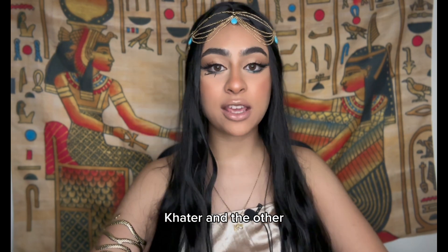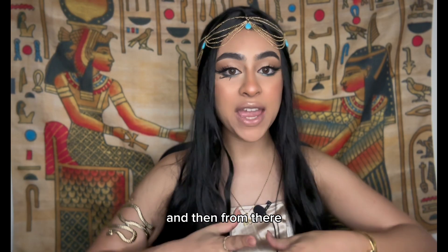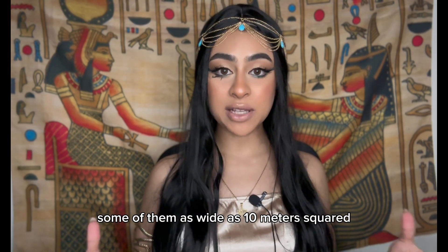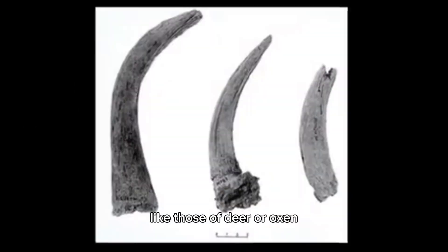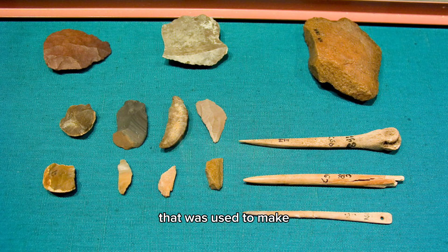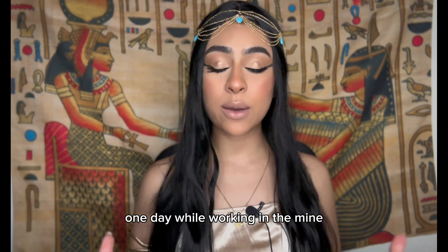Am Khatr and the other men who worked in the mine would dig holes in the ground going down up to two meters deep underground, then widen those holes to create underground tunnels or chambers, some as wide as 10 meters squared. To dig these holes, they used animal horns — like those of deer or oxen. From these underground tunnels they would extract stones and gravel used to make the tools they needed in everyday life, like blades and axes.